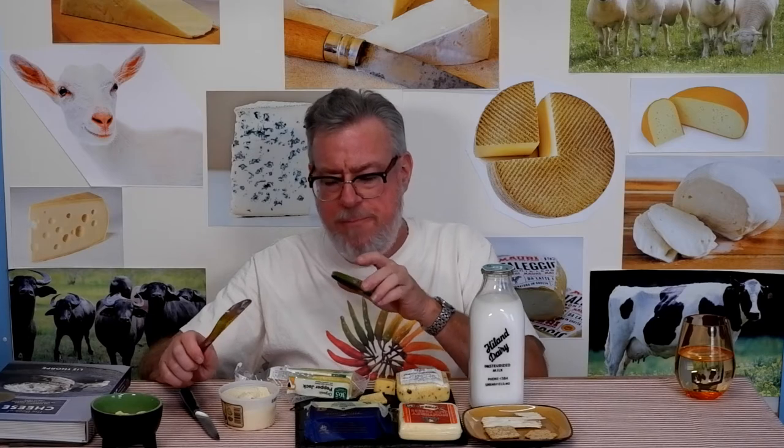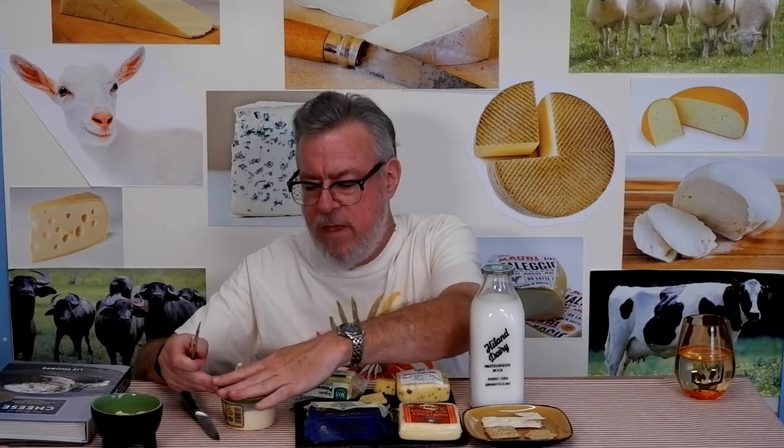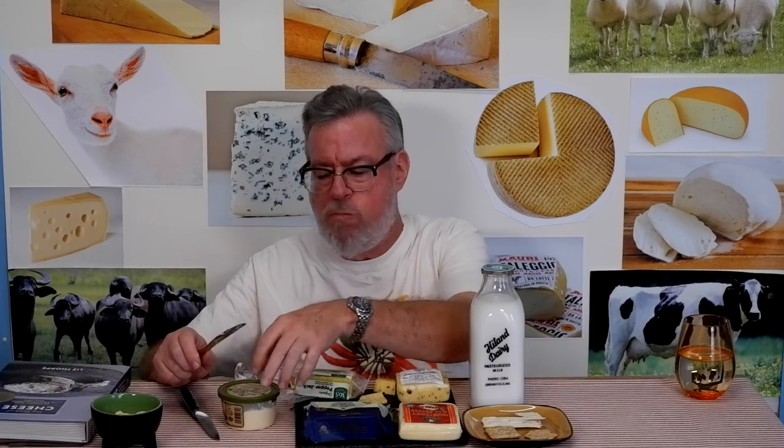There's a tanginess and sourness — it could even be lime. It's not scratching my pepper jack itch, but it will go away quickly. It's a good snack.